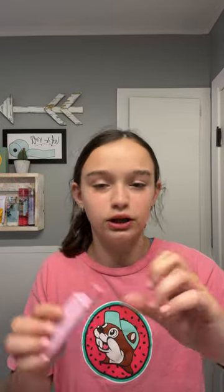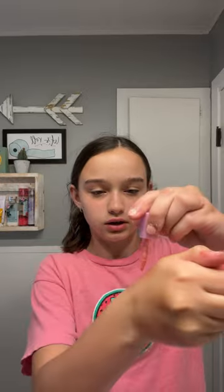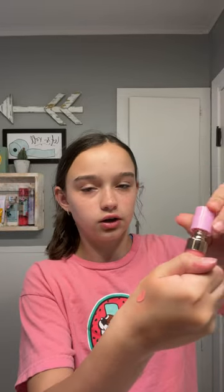Next I got some liquid blush. Let me open it really quick — this is what it looks like outside the package. It's so cute. This is what it looks like on my hand. Let me blend it — it's really pretty.